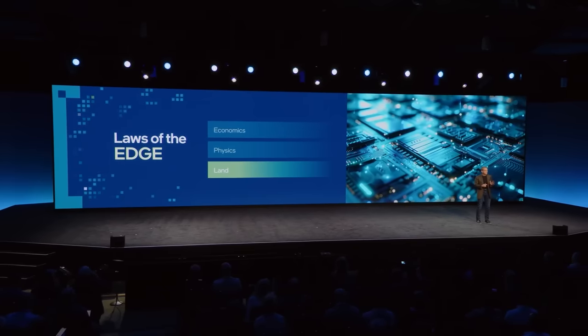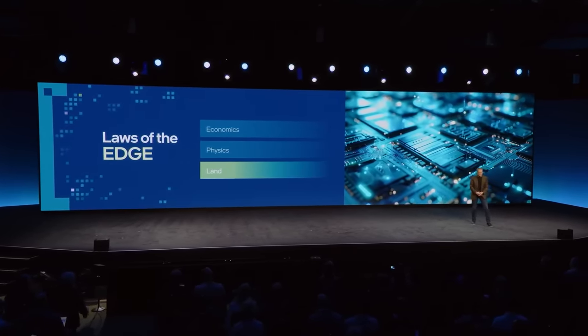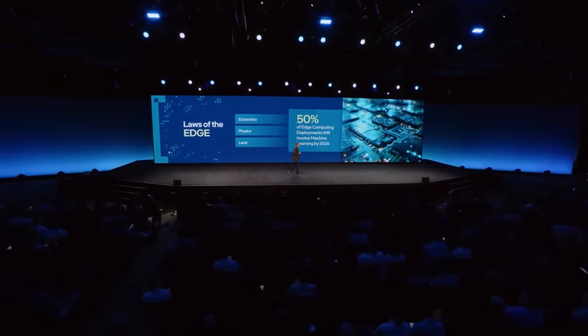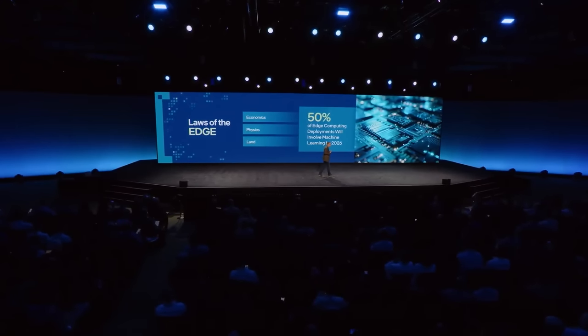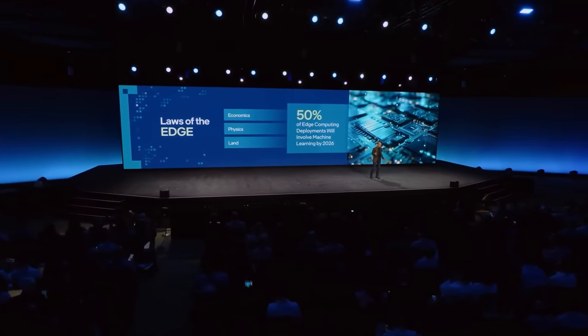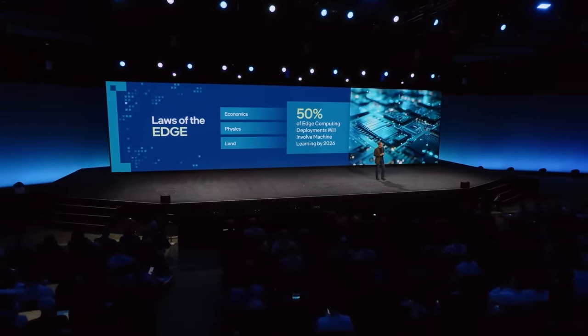Maybe the third is the most powerful — the laws of the land. We often need to keep data on-prem for privacy, regulatory, and security reasons. Data laws have become increasingly diverse and restrictive by regions across the world, and every nation has some form of GDPR. This volume of data to tap at the edge is simply staggering. Research indicates that by 2026, 50% of edge computing deployments will involve machine learning and AI, compared to just 5% today.